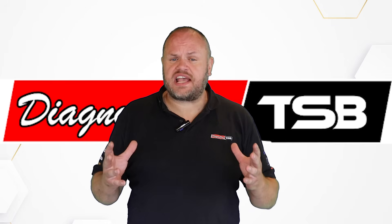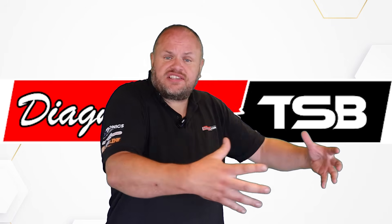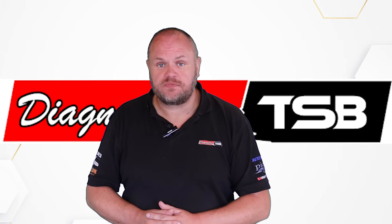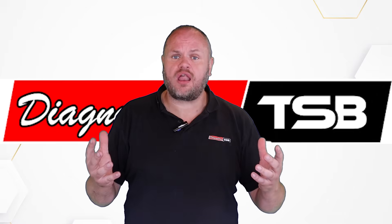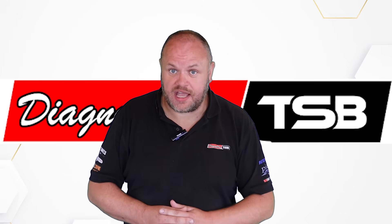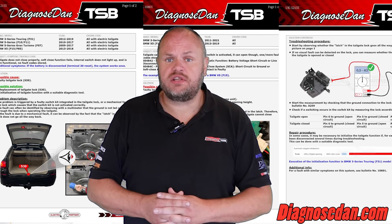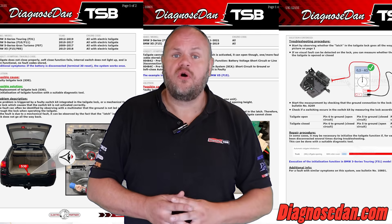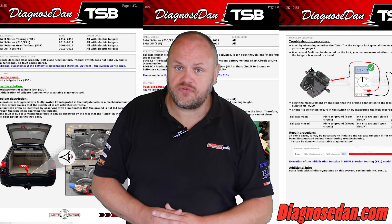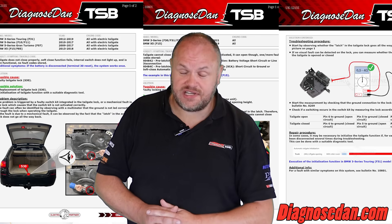This case was a fantastic example of how changing the circumstances might hide the real issue and lead to misdiagnosis. The workshop replaced the tailgate lock and now the tailgate is fully opening and closing again. If you're also interested in the bulletins shown in this video or thousands like them, go to DiagnosedDan.com and read how our services can improve your business.